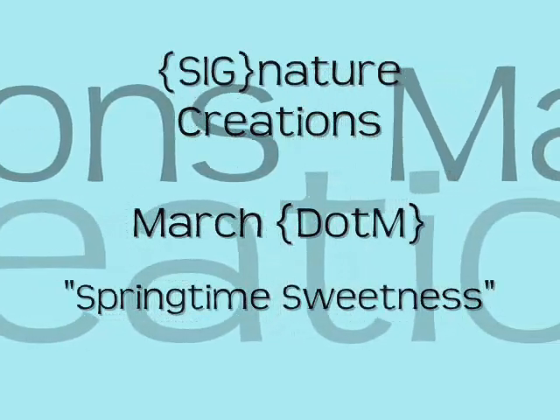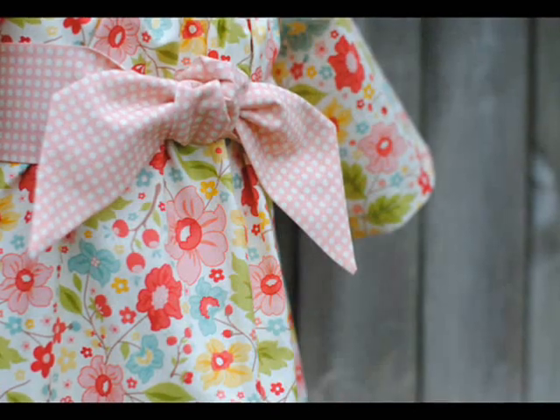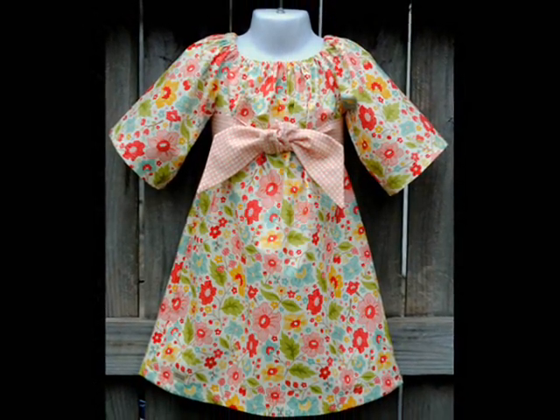Hi, this is Andrea from Signature Creations, and I'd like to introduce to you our March Dress of the Month, Springtime Sweetness. We went again with one of our favorite designers, Riley Blake, in this beautiful floral print paired up with a soft pink polka dot sash.